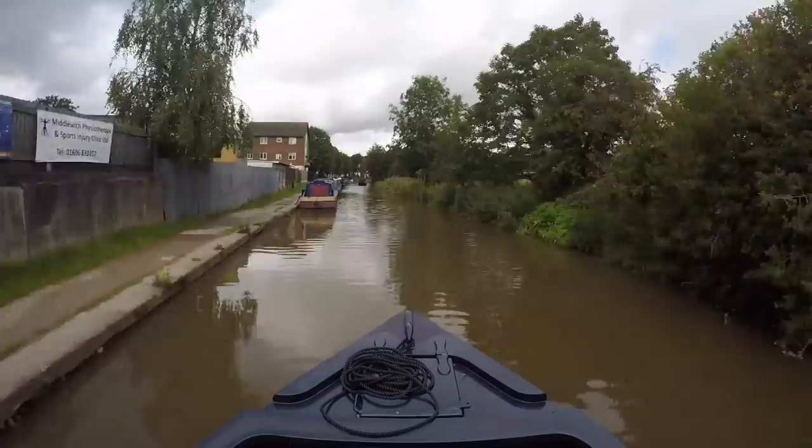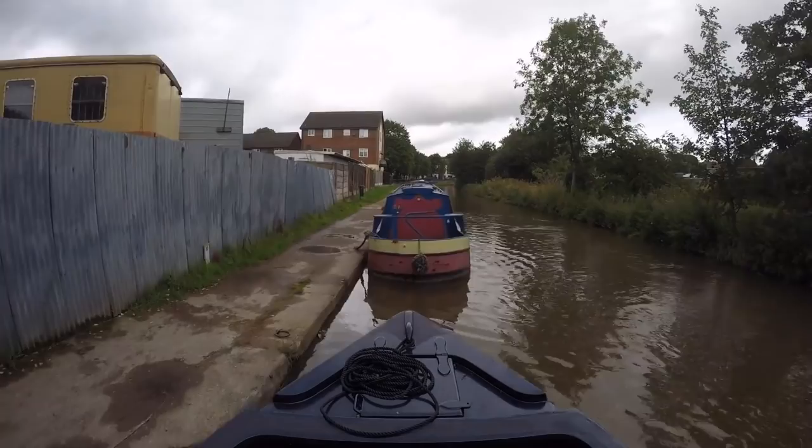Round the bend and we take the first of these rather scruffy moorings near Middlewich town centre - at least it's convenient. So we are back in Middlewich and we are on new ground, because we didn't turn down the Middlewich branch at the junction, we carried on - three locks further into new territory.